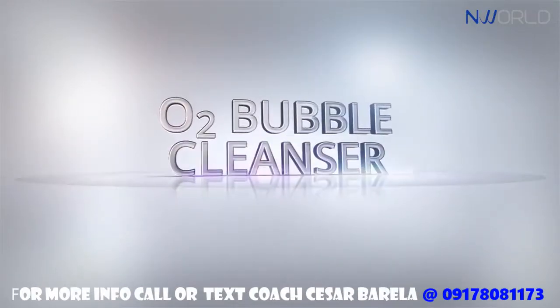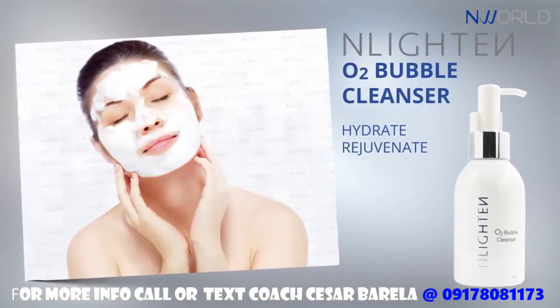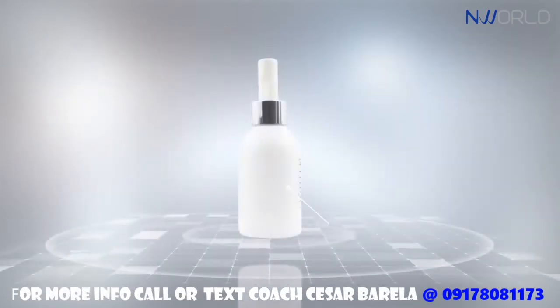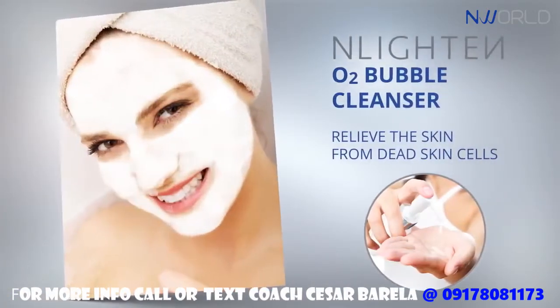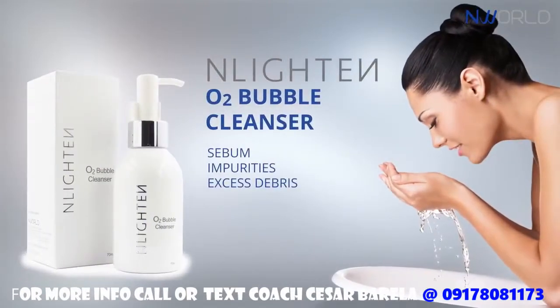Enlighten O2 Bubble Cleanser helps hydrate and rejuvenate the skin. This amazing cleanser contains an outstanding oxygen therapy and various essentials which help relieve the skin from dead skin cells, sebum, impurities, and any excess debris.